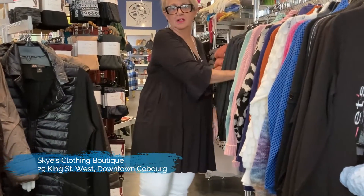Anyway, that's it for today. We'll be showing you more lines that we have in the store. Have a good day. Bye!